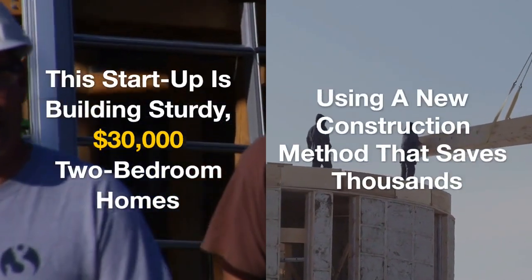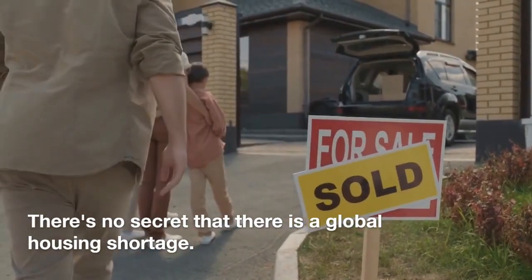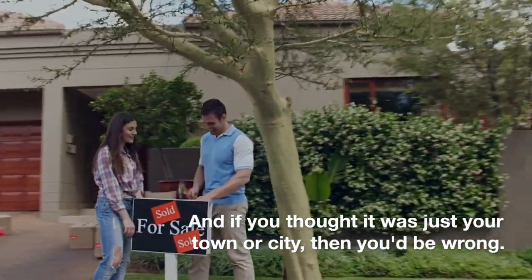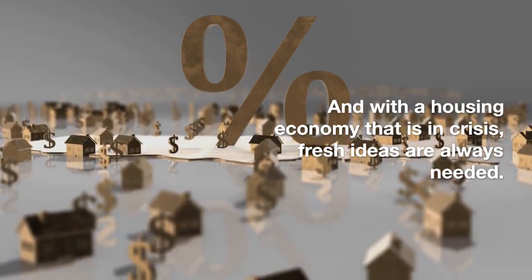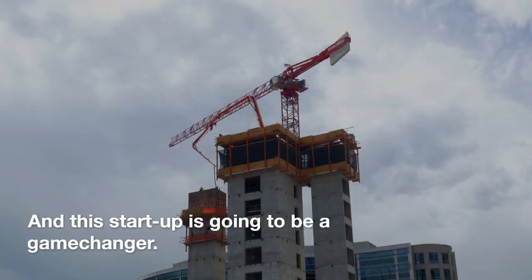This startup is building sturdy $30,000 two-bedroom homes using a new construction method that saves thousands. There's no secret that there is a global housing shortage. And if you thought it was just in your town or city, then you'd be wrong. And with a housing economy that is in crisis, fresh ideas are always needed. And this startup is going to be a game changer.